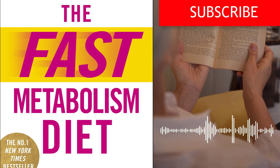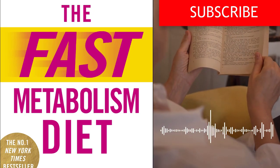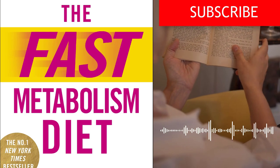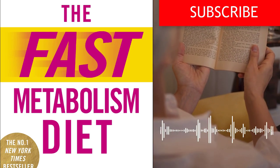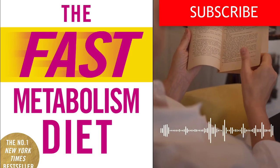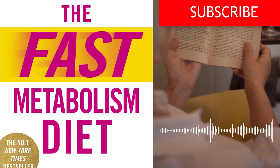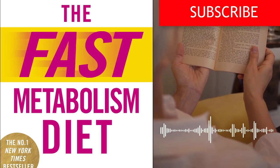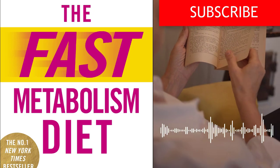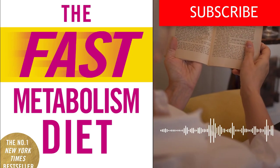If you found this book summary insightful and informative, we encourage you to like and share it with others who might benefit from the valuable lessons and strategies provided by Haley Pomeroy in the Fast Metabolism Diet. Help spread the word about this powerful resource for achieving weight loss goals and enhancing overall well-being. To stay updated with more book summaries, subscribe to our channel. Remember, knowledge is power, and by subscribing and sharing, you contribute to building a community of readers who can collectively enhance their lives through the wisdom found within transformative books. Thank you for your support and enthusiasm for expanding your horizons.